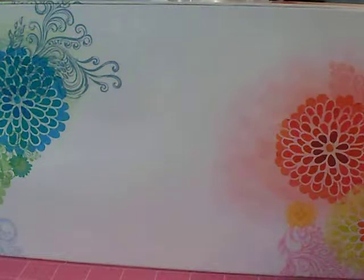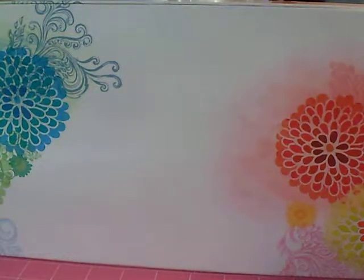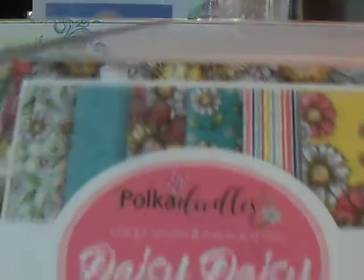It is from LDRS Creative out of Michigan, their own website, ldrscreative.com. A lot of people were going on and getting these $1 stamps and things, but I didn't order any of those. I looked at their paper and was like, wow, I think I bought all the 6x6s they had or something — pretty close. So anyway, I'm going to go over these one by one.